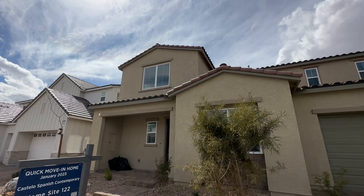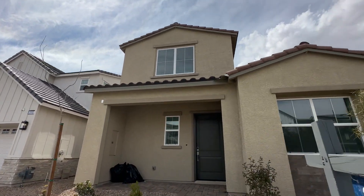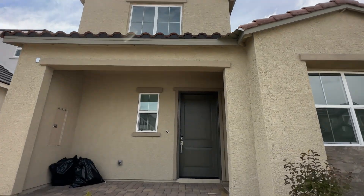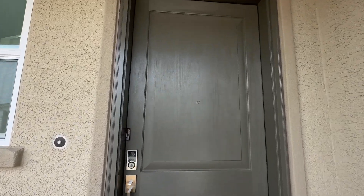They're offering a promotion of five percent interest rates, and this one has been sitting for a couple of months. If you are interested in this house, you could potentially get it for a little bit lower if the builder is willing to negotiate on it.